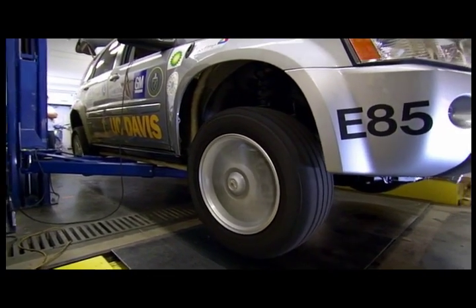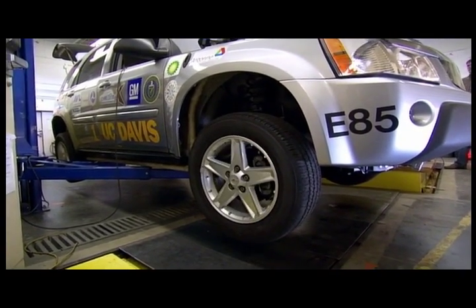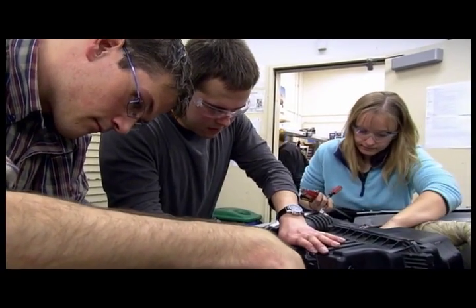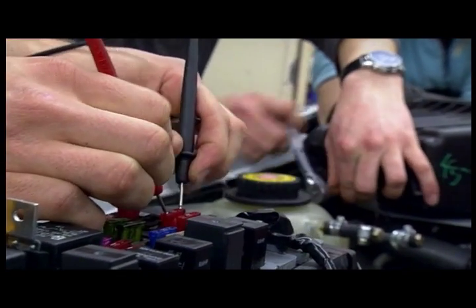With an overnight charge, the batteries hold enough juice to go 60 miles — more than the average daily commute. And for longer trips, it's got an engine that extends its range to 600 miles.